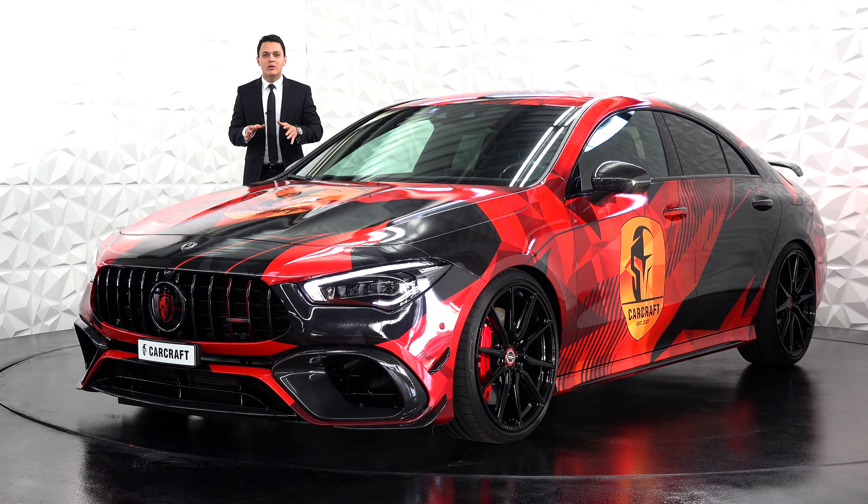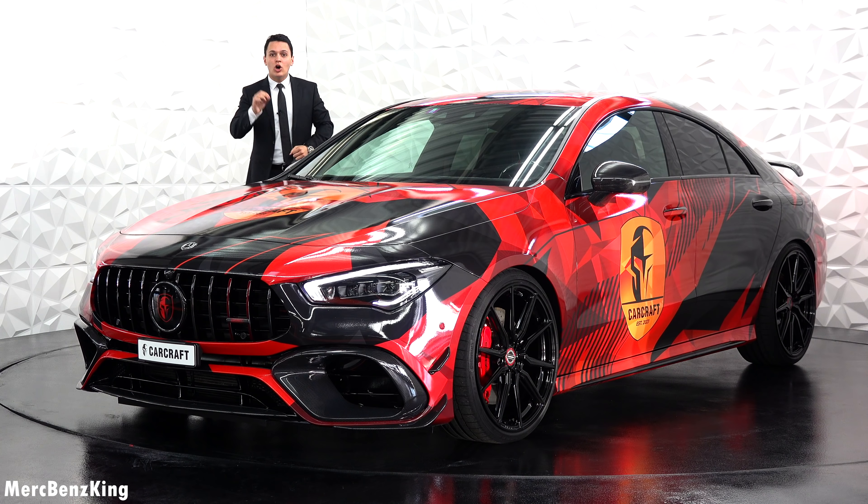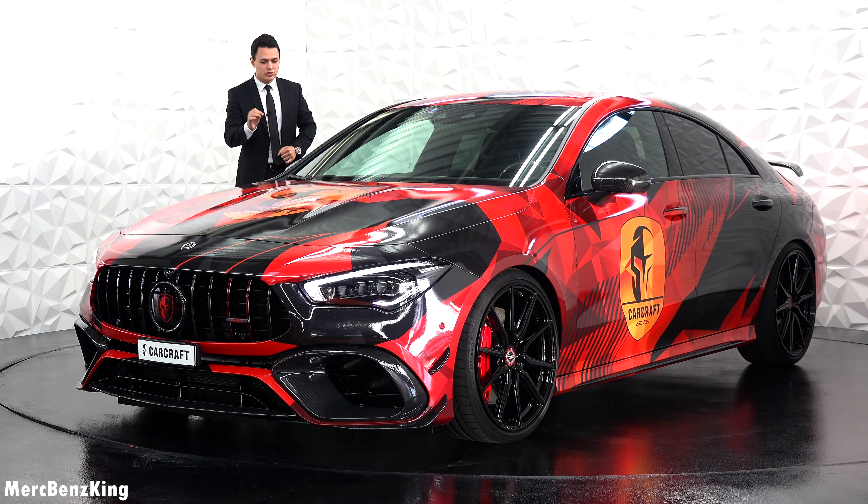Hello guys, welcome to Merch Benz King. In front of me I have the world's most luxurious Mercedes AMG CLA45S. It is completely customized by Carcraft, and in this video I will show you why it is worth over 300,000 US dollars.